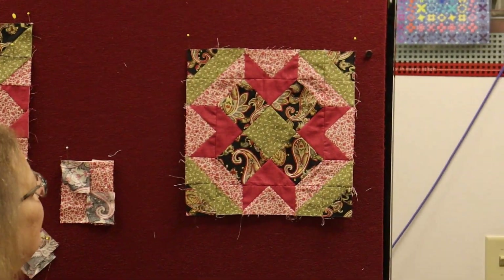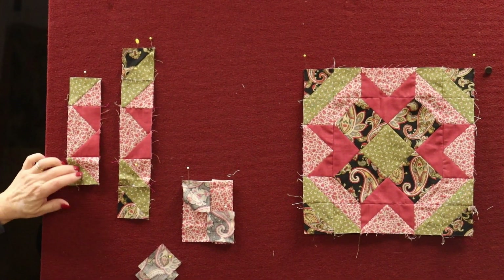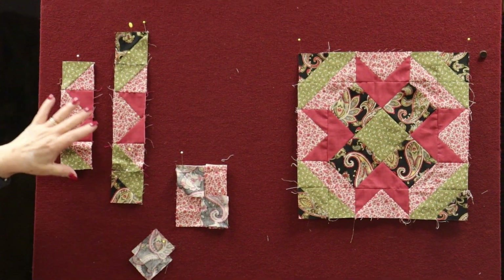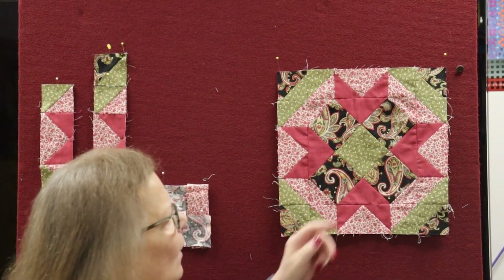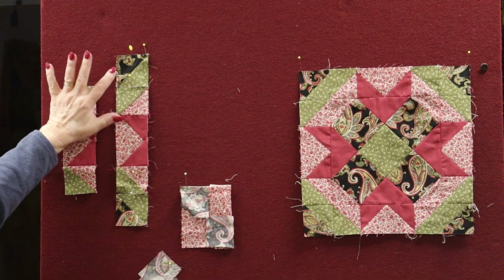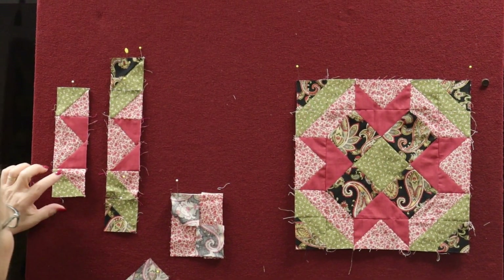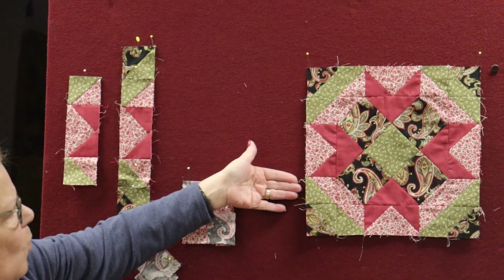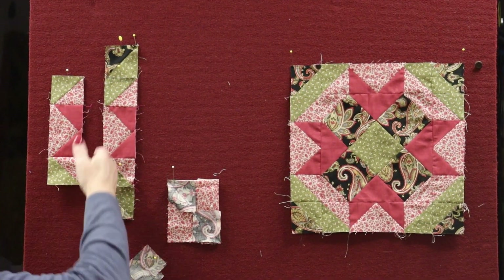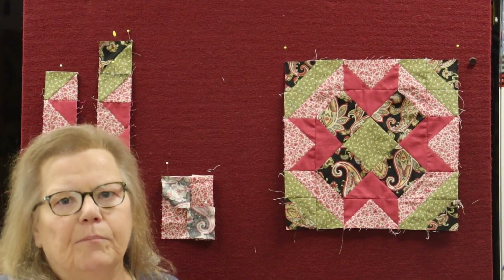Then you need to make four of these units — it's a half square with part of your flying geese. You start with this unit and one goes on each side of the block. You then add the paisley half square triangle on each outer side, so the paisley is on the outside. Sew those to the top and the bottom, and you've completed the block.